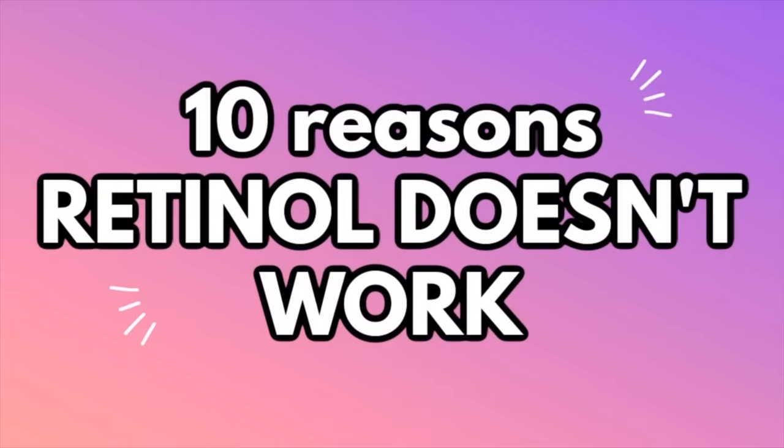Hey guys, in this video I'm going to be going over 10 reasons why your retinol is not working. This video is a response to comments I get all the time here on YouTube, over on Instagram, as well as TikTok — 'I've been using retinol, it's not working.' Before bailing on your retinol, make sure you watch this video to the end because I'm going to be giving you a lot of possible reasons why this popular, highly touted ingredient is simply not cutting it for you.